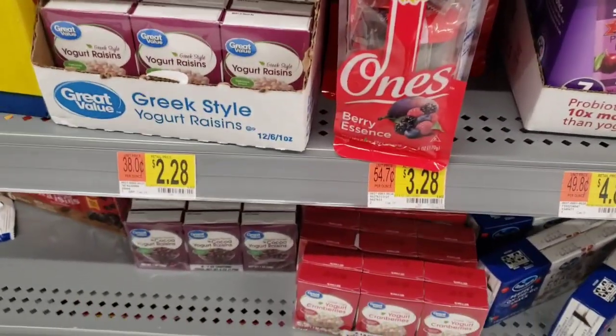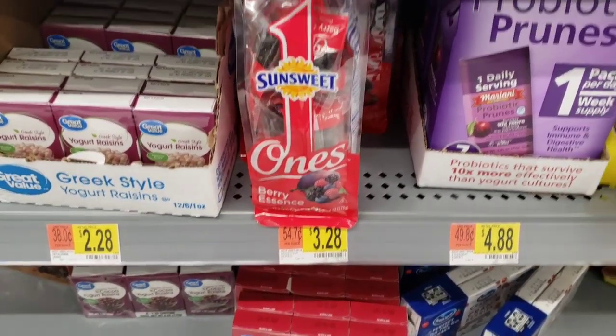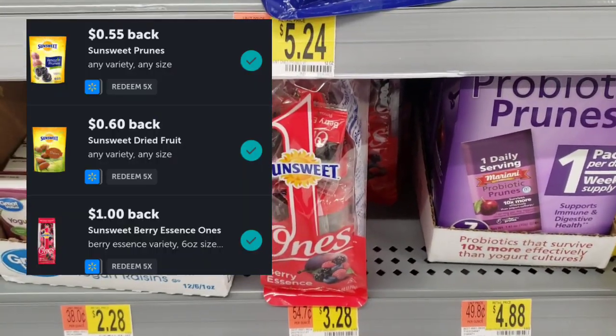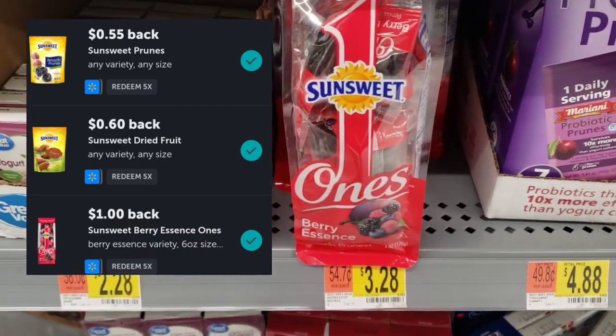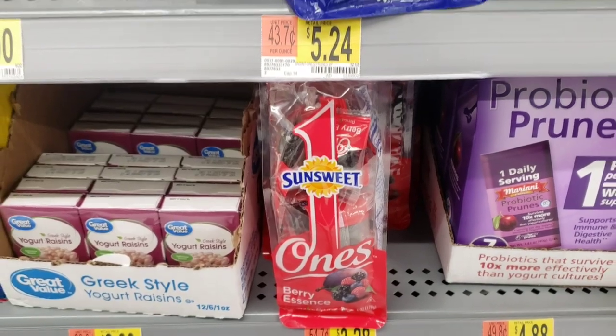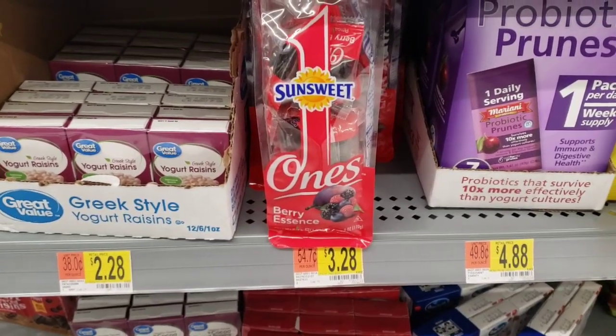The Lord didn't bless me like he did the last time with the coupon for these, but that's okay. They're $3.28. But there are three different rebates attaching to this — I know one's $1.60 and I think one's $0.55. All three rebates are attaching, so that's going to knock out three rebates for me right there.